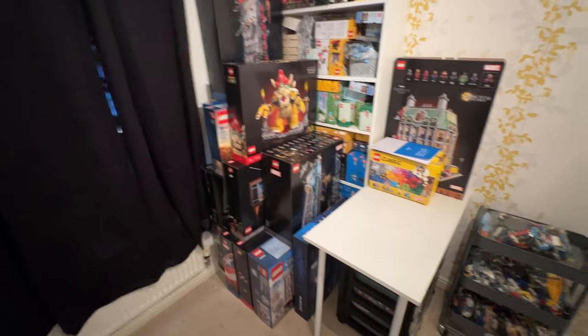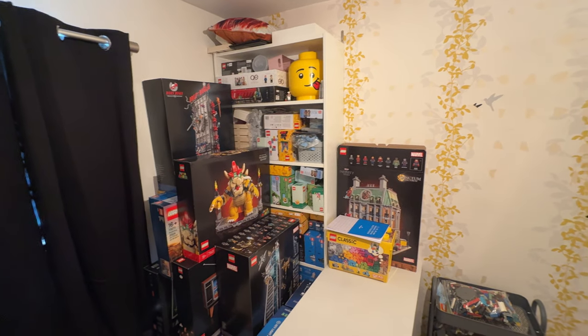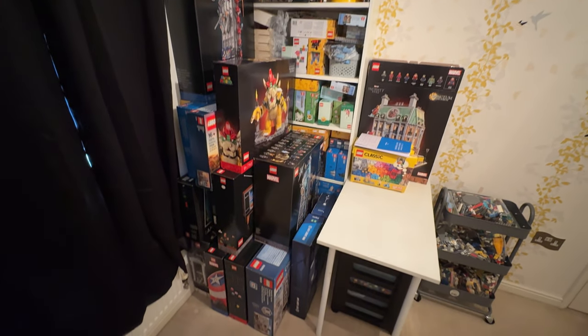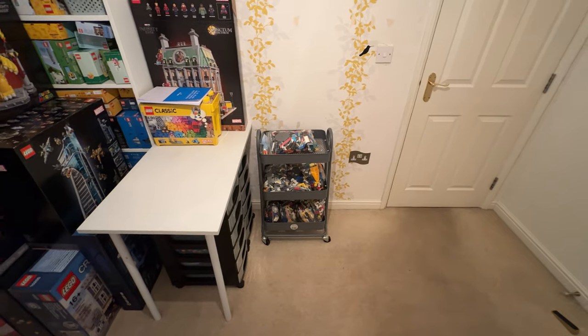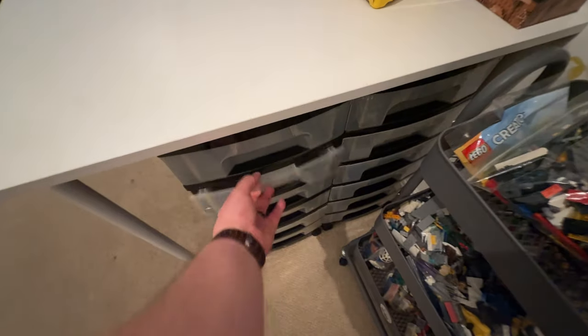I've ordered some brighter light bulbs because it is pretty dull in here, although I've got a couple of Elgato key lights for the stream area. The room in general is very dark so I think we're going to need a daylight bulb and maybe some lighting in the corners as well. This is the Lego collection as it stands currently — obviously without Anna's stuff that's up in her room — so this is my stuff and the Lego City stuff.